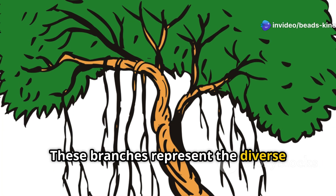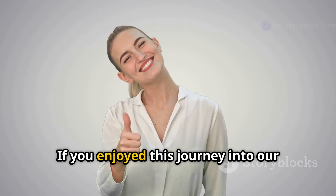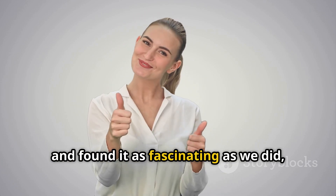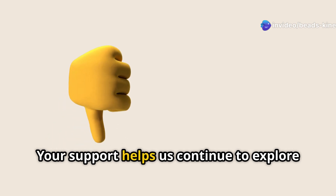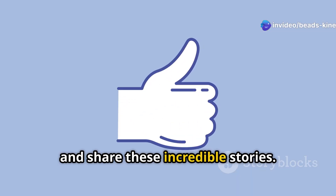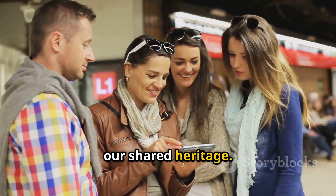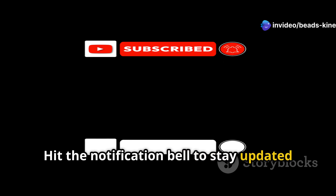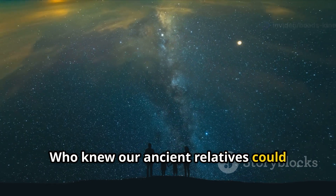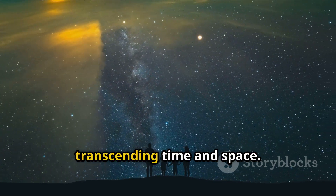These branches represent the diverse paths our ancestors took, each contributing to the rich tapestry of human existence. If you enjoyed this journey into our ancient past, be sure to give this video a thumbs up. Share it with your friends and family so they too can appreciate the wonders of our shared heritage. Don't forget to subscribe for more fascinating explorations into the depths of our history and beyond, and hit the notification bell to stay updated. Who knew our ancient relatives could still be influencing us today — their legacy is a testament to the enduring connection we all share, transcending time and space.